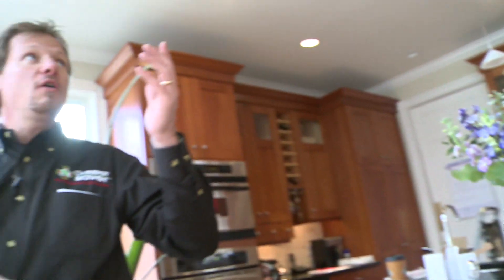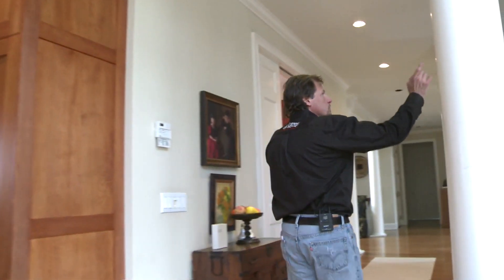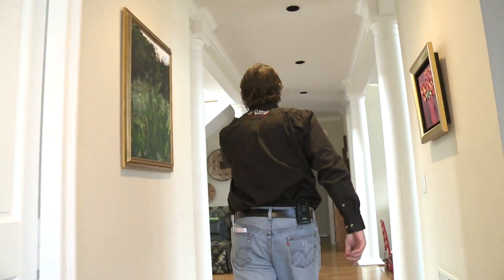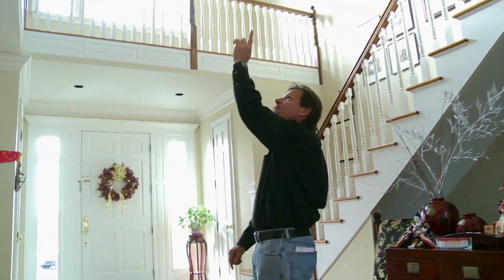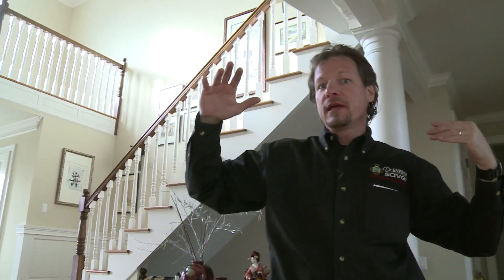We look at a house like this and we look at all the can lights in the ceiling. Over 40 lights just in this main area, not including bedrooms, the basement, second floor rooms — over 40 can lights.